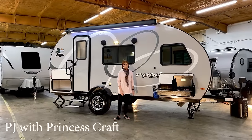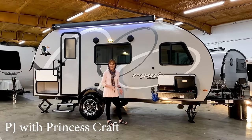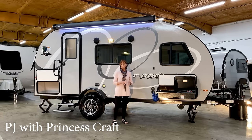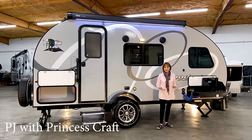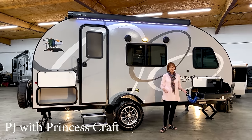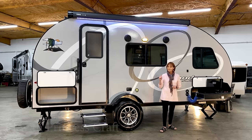Hi everybody, I'm PJ with Princess Craft RV here in Round Rock, Texas. Today I'm going to show you the 2020 R-Pod 180. This is their anniversary edition — I just love this trailer for two people. It's spacious, it's got everything that you need. This trailer is 20 feet long, it weighs about 3,000 pounds with the options I'm going to show you, and you can expect to pay somewhere around $18,000, depending on options and where you're located. Let's go take a look inside — you're going to love this one.